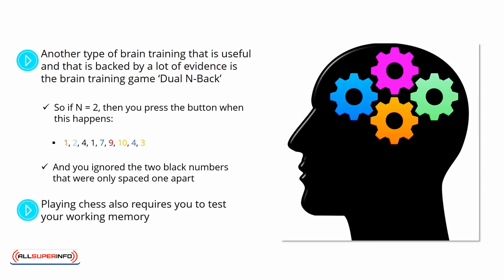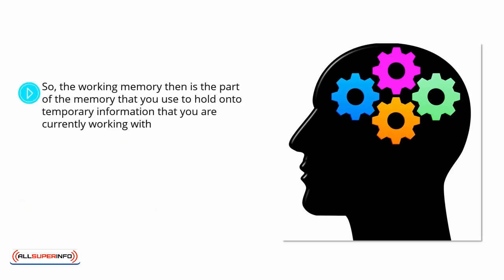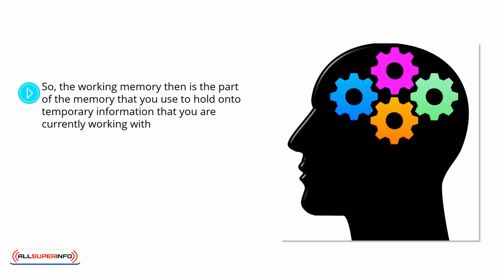Playing chess also requires you to test your working memory because you need to remember the positions of all the pieces on the board and think about possible positions several moves ahead. The working memory, then, is the part of memory that you use to hold onto temporary information that you are currently working with. This allows you to manipulate that information and it is highly important for a vast range of different tasks and activities.